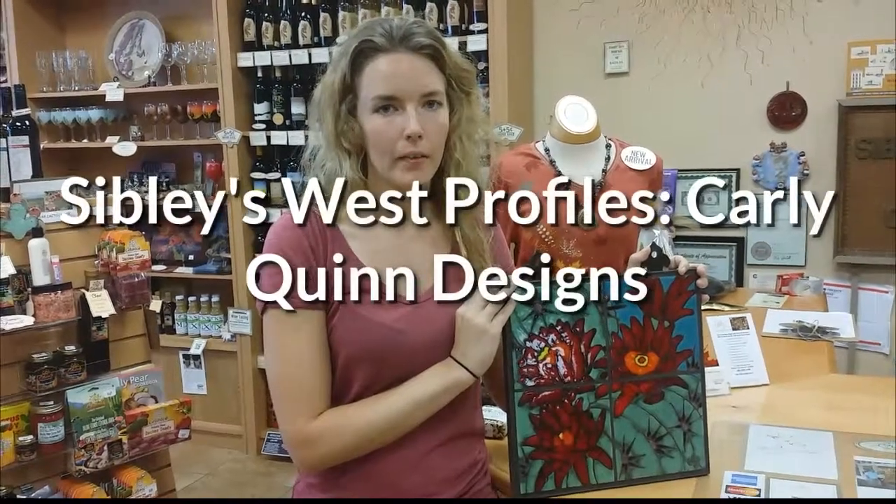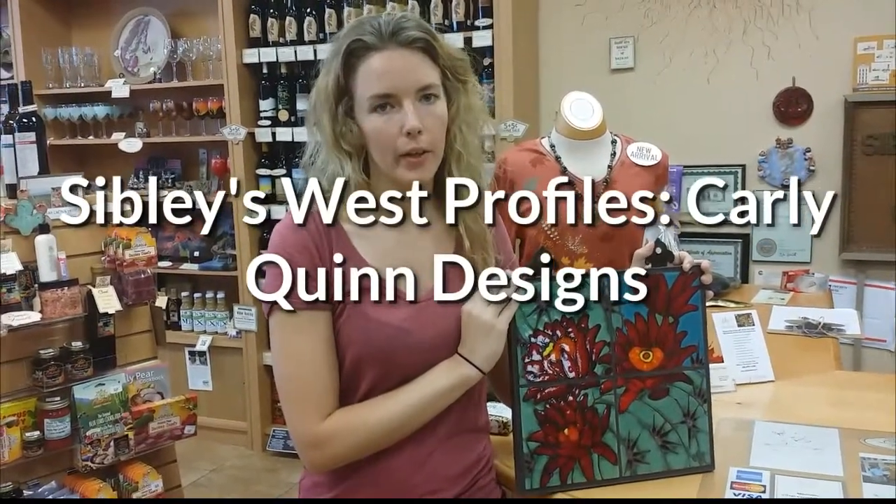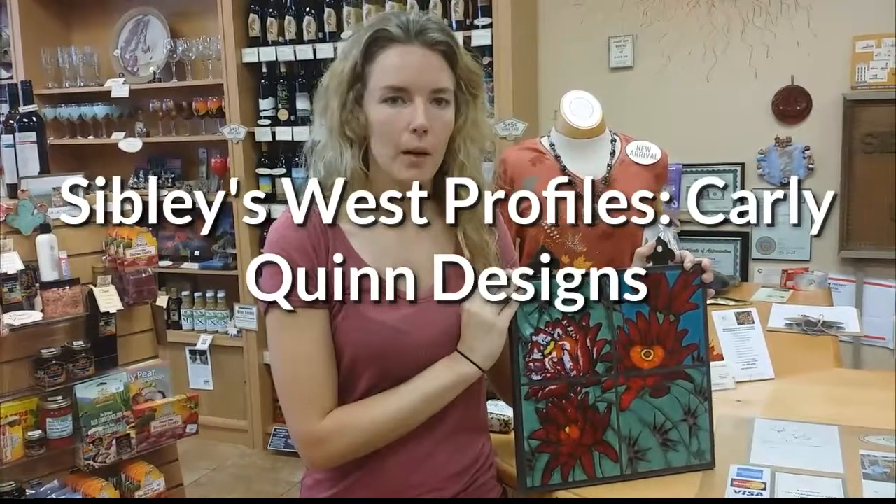My name is Carly Quinn and I'm a tile artist from Tucson, Arizona. I make custom one-of-a-kind and reproduction hand-glazed tiles. I have a tile shop and studio in downtown Tucson — it's myself and four other employees — and we make these beautiful tile murals.